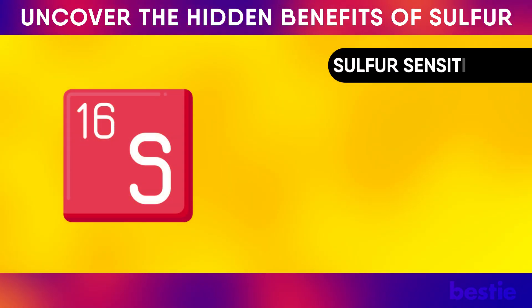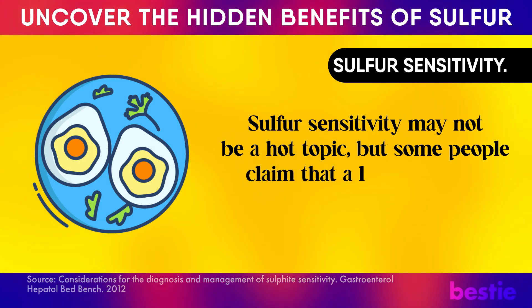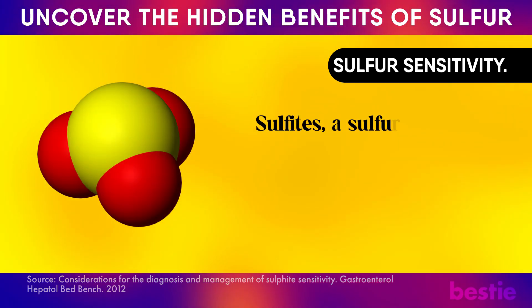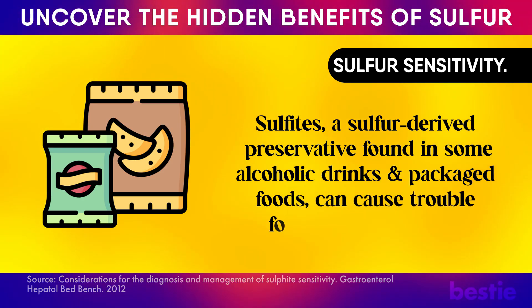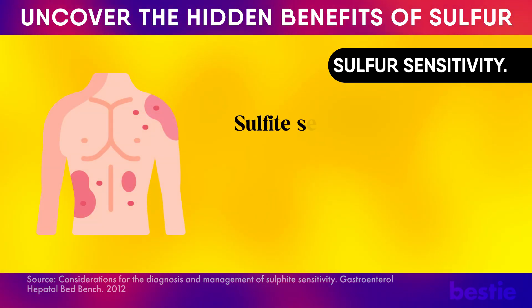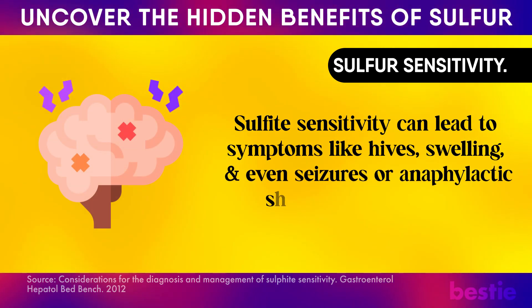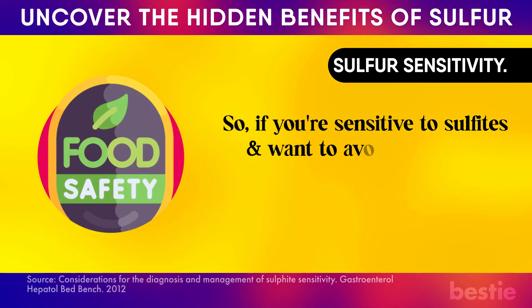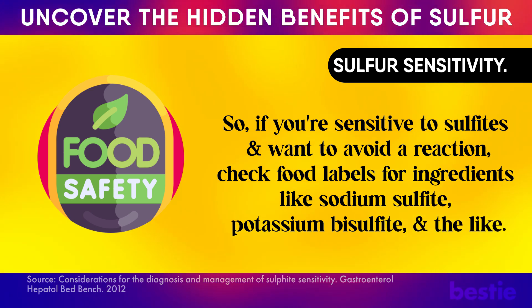Before we wrap up, remember to watch out for sulfur sensitivity. Some people claim that a low-sulfur diet makes them feel like new people. Sulfite — a sulfur-derived preservative found in some alcoholic drinks and packaged foods — can cause trouble for about 1% of people. Sulfite sensitivity can lead to symptoms like hives, swelling, and even seizures and anaphylactic shock in severe cases. If you're sensitive to sulfite, check food labels for ingredients like sodium sulfite, potassium bisulfite, and the like.